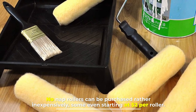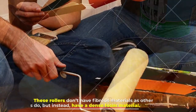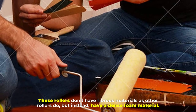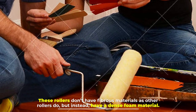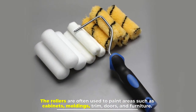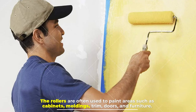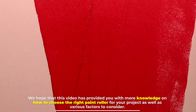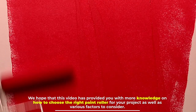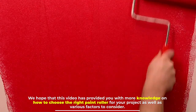Number seven: no nap rollers. No nap rollers can be purchased rather inexpensively, some even starting at two dollars per roller. These rollers don't have fibrous materials like other rollers, but instead have a dense foam material. They are often used to paint areas such as cabinets, moldings, trim, doors, and furniture. We hope that this video has provided you with more knowledge on how to choose the right paint roller for your project, as well as various factors to consider.